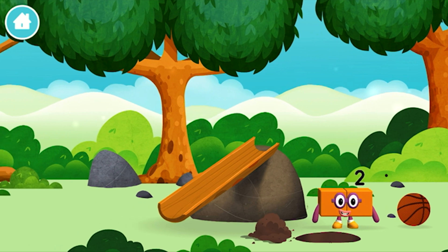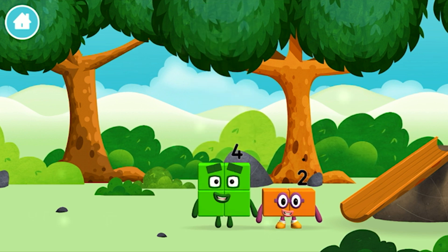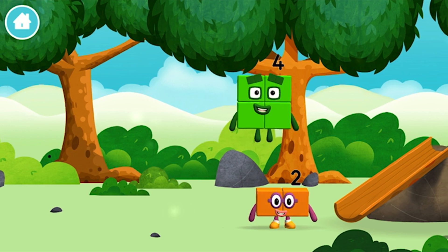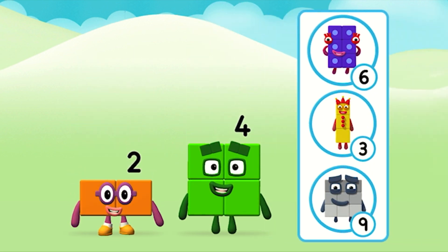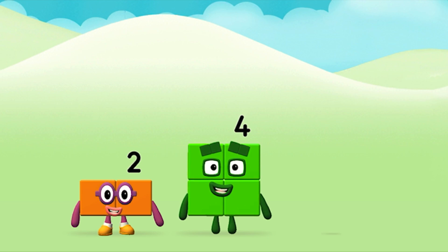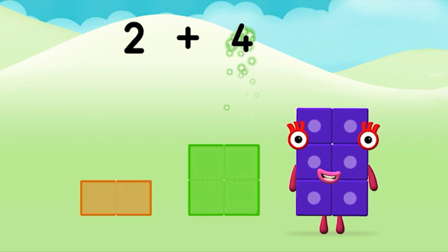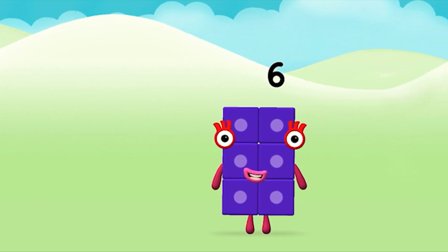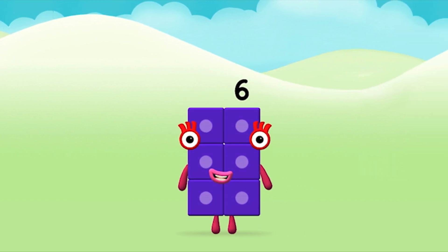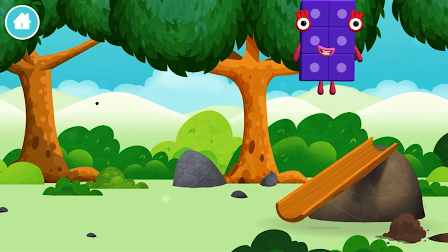You found a number block! Which number block did you find? I am one, two, three, four — four blocks! What number block can you make by adding these two together? Correct! You chose the right answer! Now can you add the number blocks together? 2 plus 4 equals 6! Great! You made number block six! You made a new number block! Let's roll!